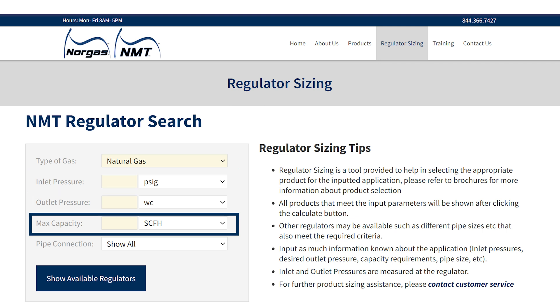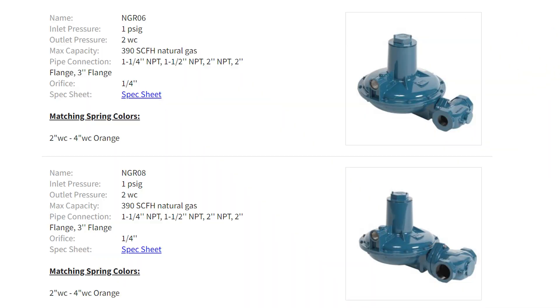outlet pressure, max capacity, and pipe connection, and it will provide the proper recommendation automatically.